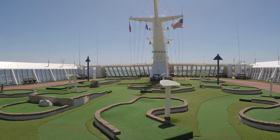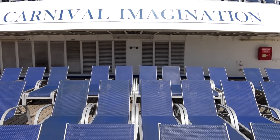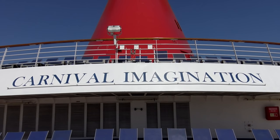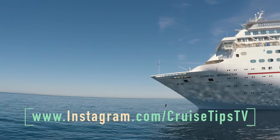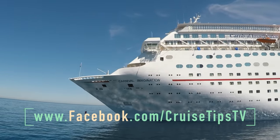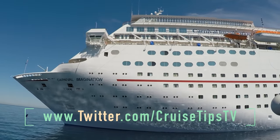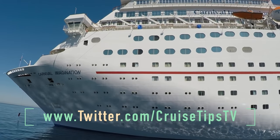That's it for this episode. If you haven't already, check out our daily vlogs from our sailing on Carnival Imagination. If this is your first time on our channel, consider subscribing. And follow us on Instagram, Facebook, and Twitter by searching CruiseTipsTV. We have weekly cruise and vlog videos. As always, thanks for watching, and until next time, we'll see you on the high seas.